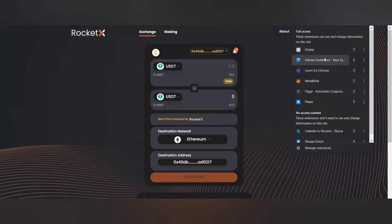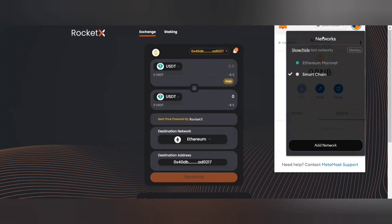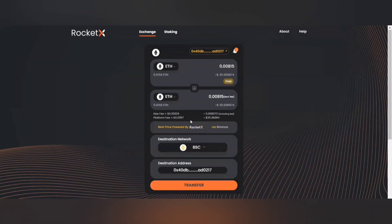Now I'm going to quickly show you how to do a transaction on RocketX. For that, I'm going to change the network first by opening MetaMask. I'll change it to Ethereum. Let's consider that I want to transfer 0.00815 ETH from the Ethereum network to ETH on the BSC network. It'll automatically fetch the details for you — the gas fee, the platform fee.